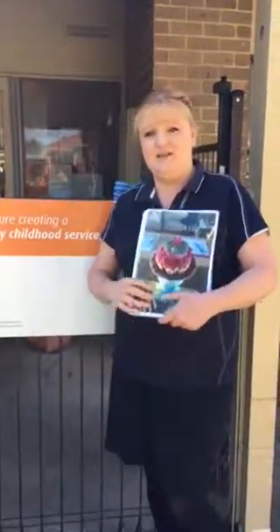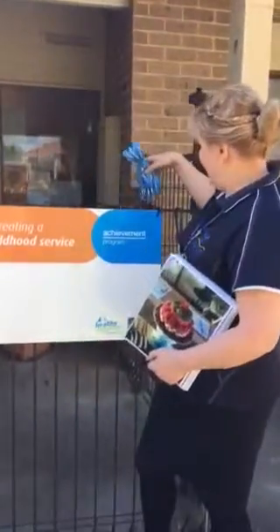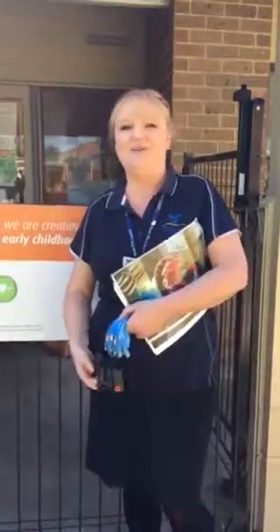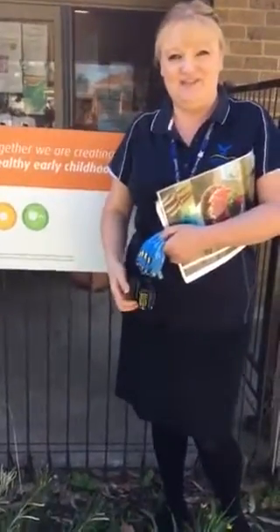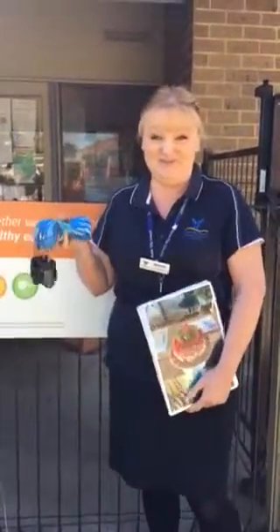Part of being a health promoting service is we're also trying to address physical activity, and we're doing that at the moment using these little devices here, which every one of our staff will be part of. We're doing the 10,000 step program. Each day, at the end of the day, we'll record how many steps we've done. And at the end of the week, whoever has the most steps will receive a nice fresh smoothie — which will be healthy, of course.